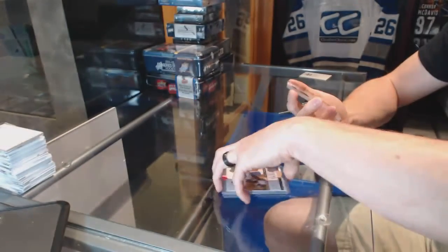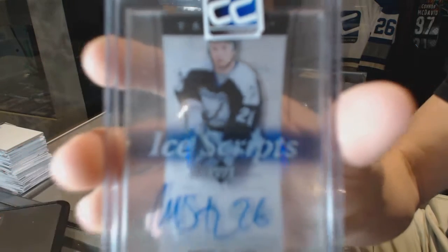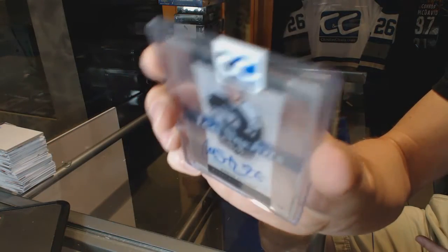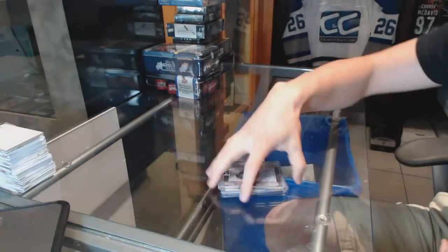And an 0506 Upper Deck Ice Scripts for the Tampa Bay Lightning Martin St. Louis.